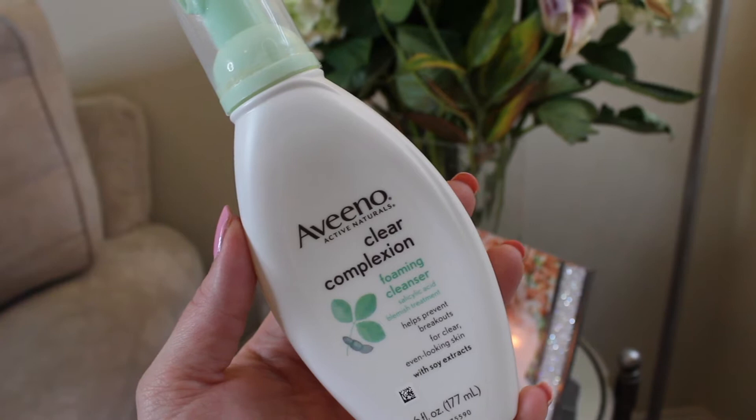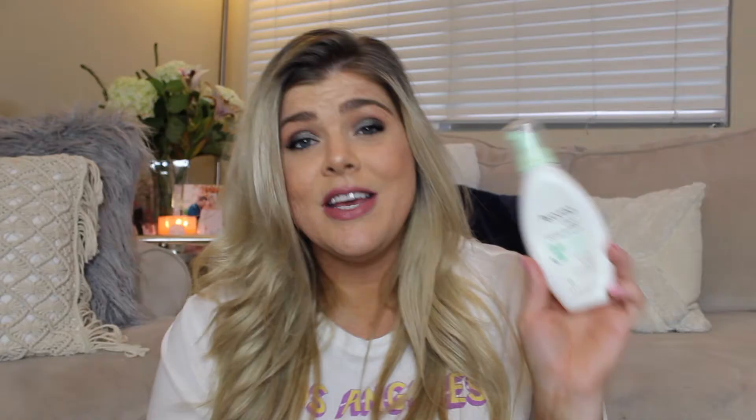So I want to start off with face washes. The first one is like a staple — I think it's been in every one of my favorites videos. It is the Aveeno Clear Complexion Foaming Cleanser. This stuff has been my ride or die for years and years. Ever since I first started taking Accutane, even before that, I was obsessed with this. While I don't break out as much as I used to, I do have the occasional breakout on my chin or a little something on my cheek, maybe if I haven't washed my pillow as often as I should.